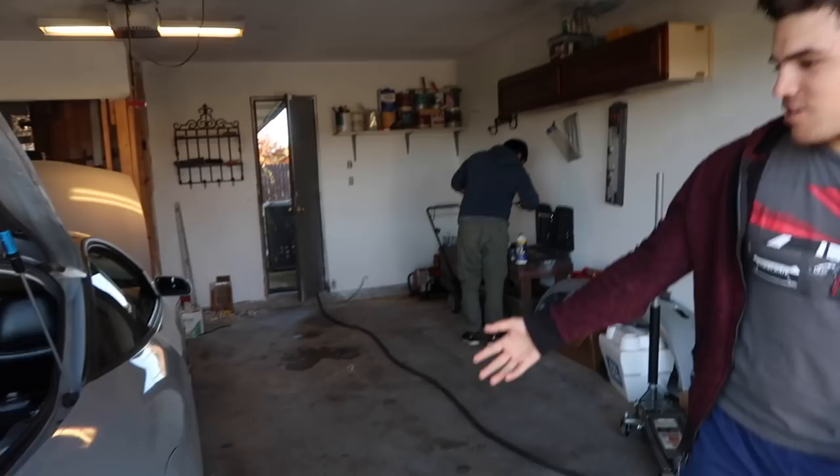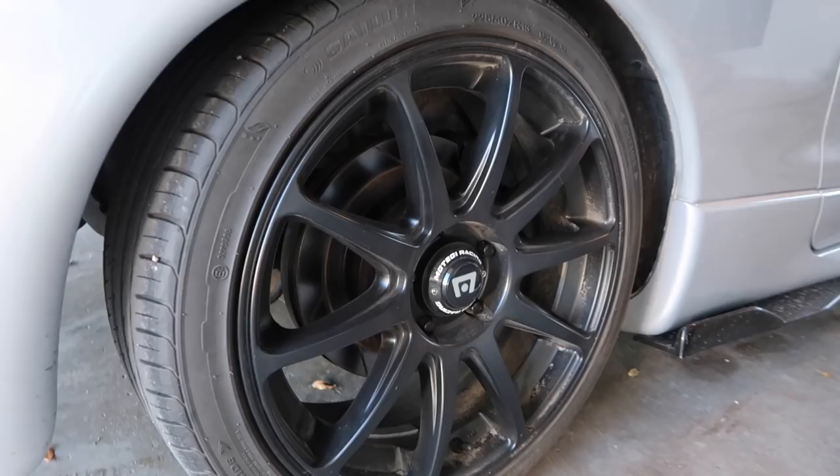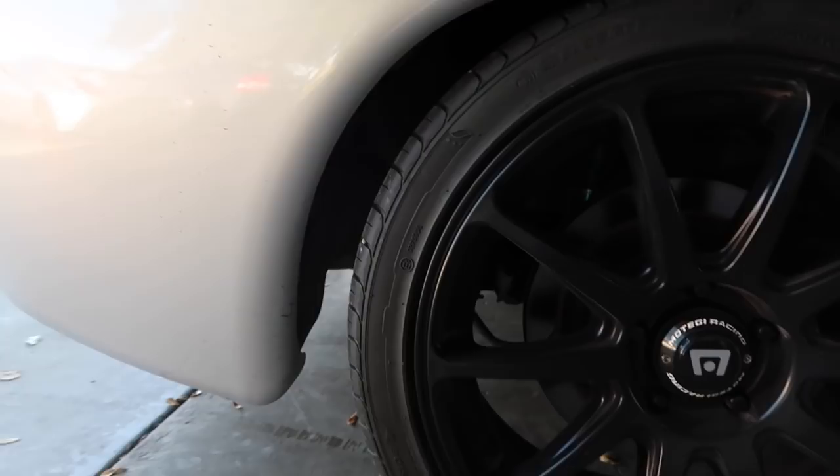These are some Tiki Racing wheels — he just got these on about two months ago. The tires are pretty good, about 80% tread on them.